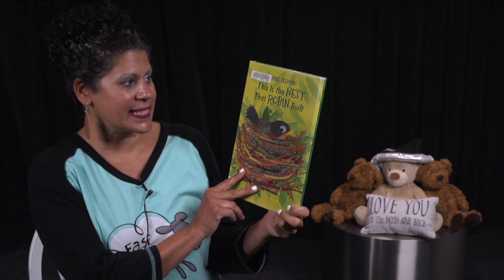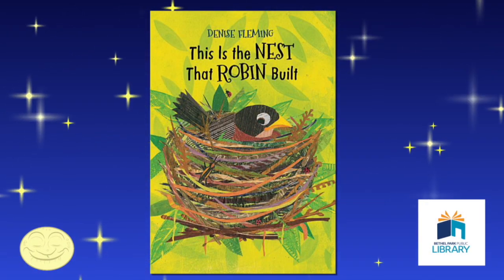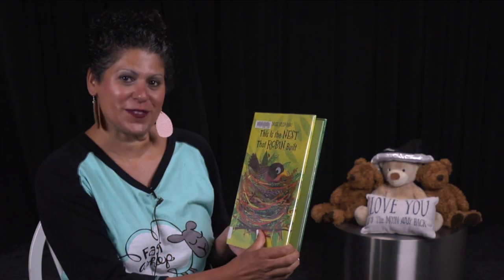Hi, everyone, and welcome to 5-Minute Bedtime Stories with Miss Elaine. Tonight, we're going to read This is the Nest that Robin Built by Denise Fleming, and I'm going to dedicate it to my special friend Claudia in New Jersey. Thanks for being patient for this one, Claudia.